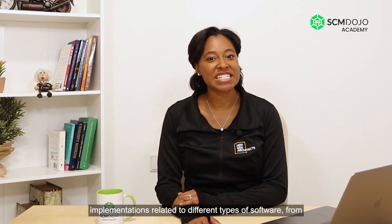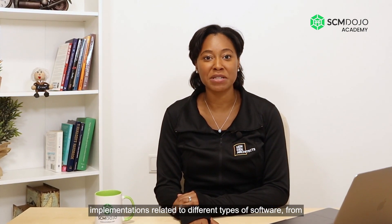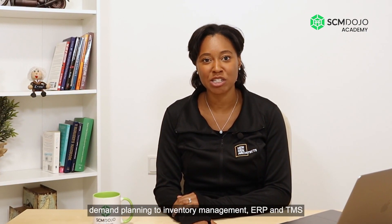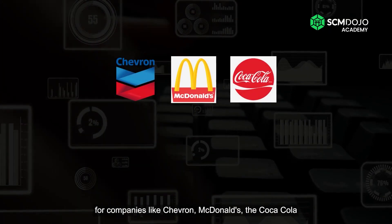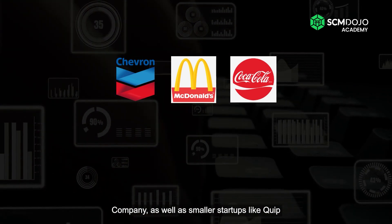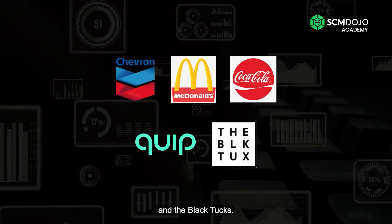Our team has done software implementations related to different types of software — from demand planning to inventory management, ERP and TMS — for companies like Chevron, McDonald's, the Coca-Cola Company, as well as smaller startups like Quip and the Black Tux.